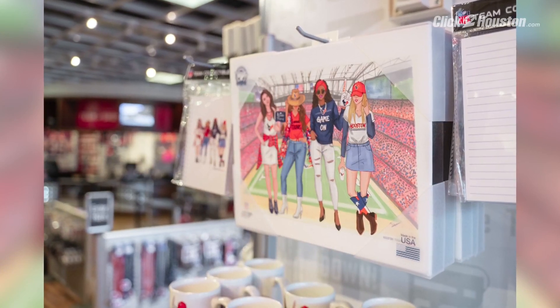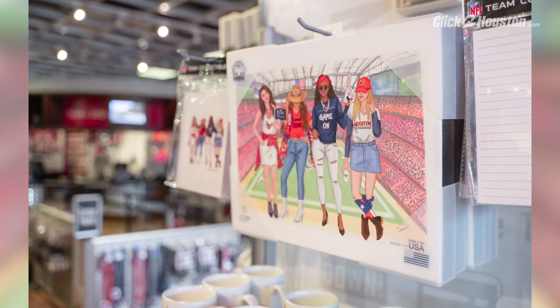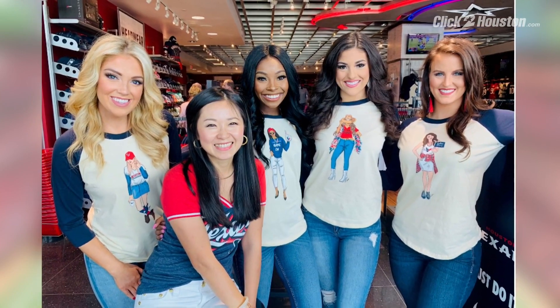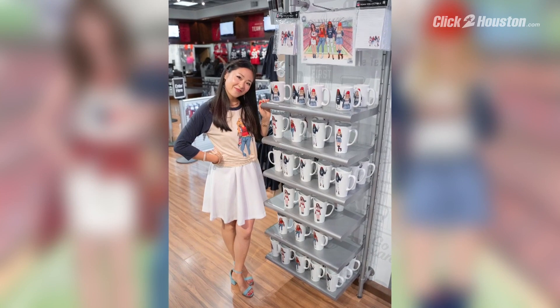Let's talk more about the merchandise. When is it available? When can folks start picking all this stuff up? It's currently available right now at NRG Stadium at the Houston Texans Team Shop. We're also going to have it online at shop.houstontexans.com. And talk to us about the price points here, because there's a little bit of everything for everyone.